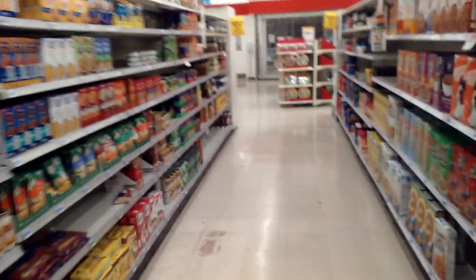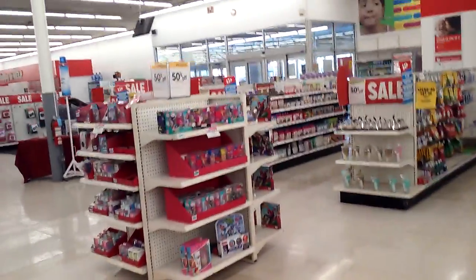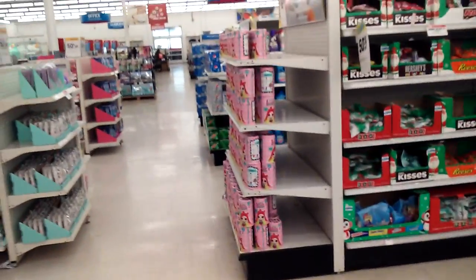Big Kmart also changed their electronics into a music and video section. They added the triangular design elements, which was a big thing in the 90s — they made it bright with red, blue, and yellow colors. They also added taller shelving, because back in the 80s shelves used to be much lower. They added six and seven foot tall shelves so you could store more product in the store.